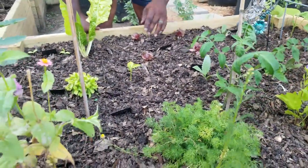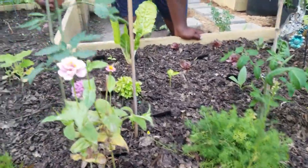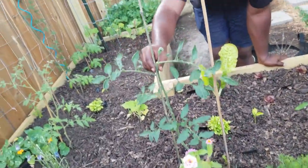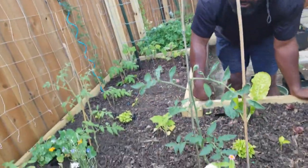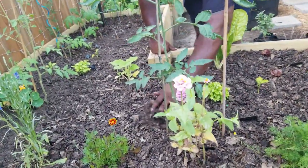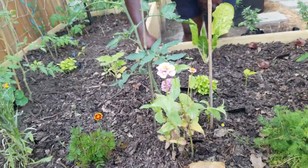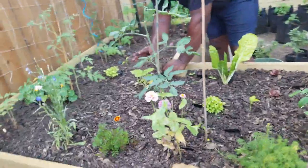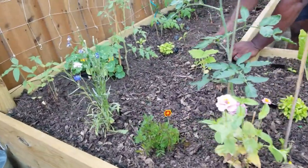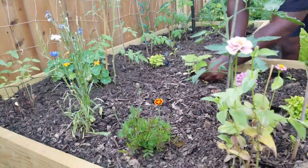We have some bullnose peppers — I'm gonna have to stake and make sure to tie this up. And this is Gardeners Delight tomatoes. We got some straight neck squash right here. I'm surprised it still hasn't done anything, so I planted another one right here just to see if this one will outgrow that one.